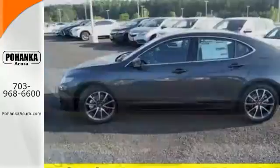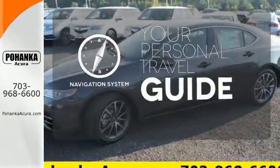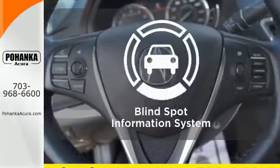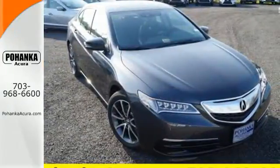A moonroof and the touchscreen on-demand multi-use display have the opportunity to shine. It comes with a navigation system to easily guide you to your destination. Wrap yourself in the comfort of heated seats. The blind spot indicator helps you maneuver through traffic. Brace yourself for a thrill of fun — take this handsome TLX for a test drive.